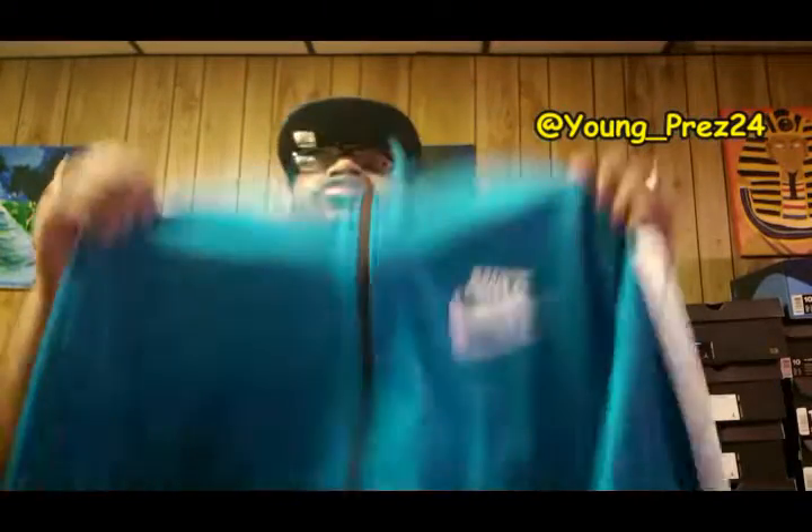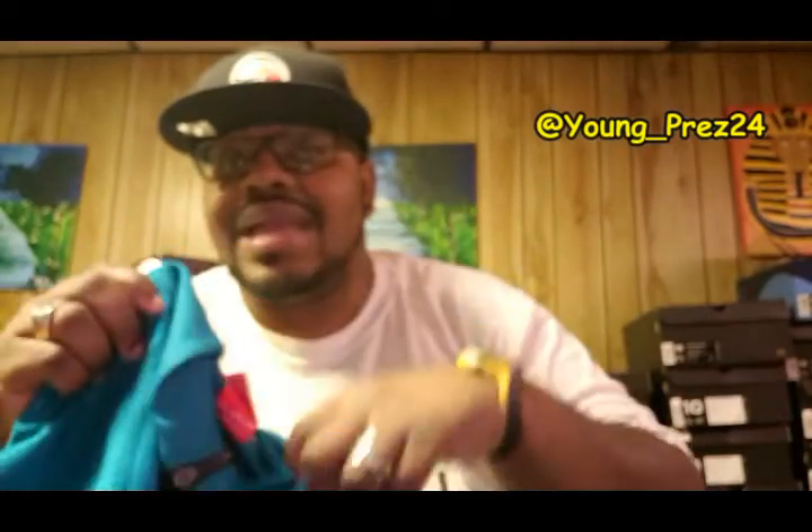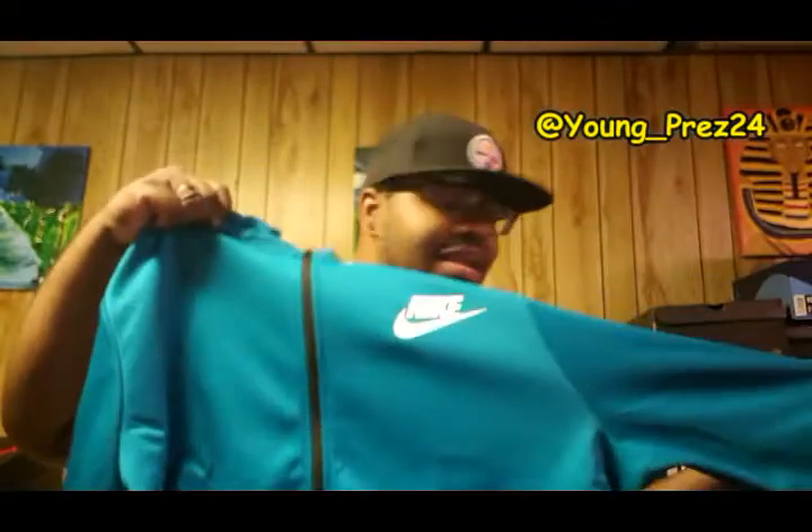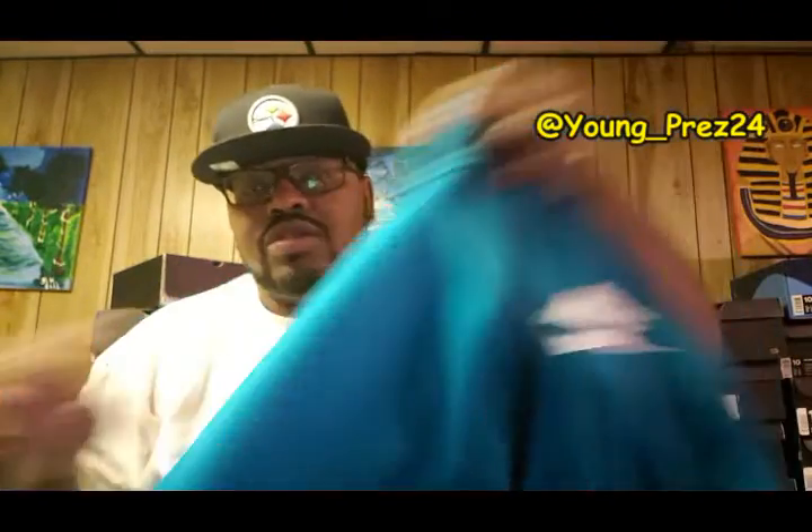Another thing I copped is this Nike track jacket. It's officially fall and the weather is starting to cooperate where I live, so I'm about to start pulling out the track jackets. Grabbed this from eBay for $40. He wanted $50 for it, but I talked him down to $40. It's a turquoise and white jacket with some black accents on it — I think that's dope.